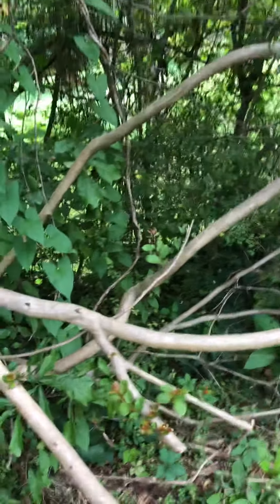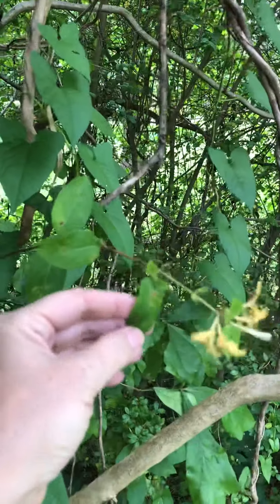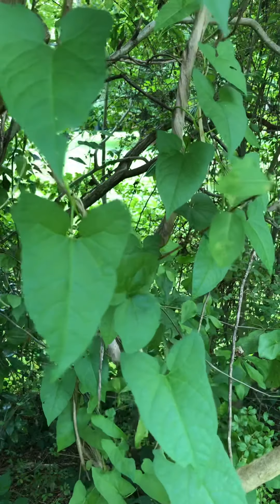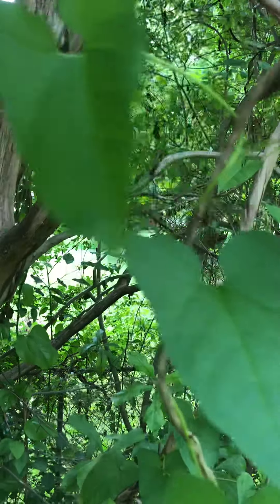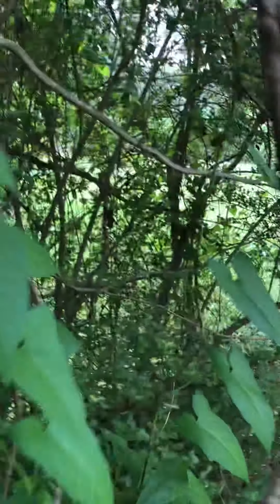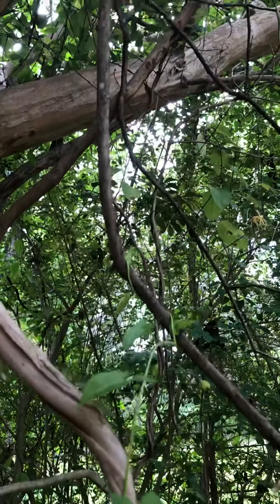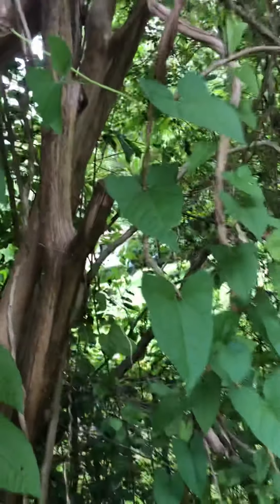Speaking of it, we have honeysuckle with this kind of leaf — not the offender. This is the offender. And it looks so innocent; it's just little bitty thin vines. But no, because eventually it becomes this. And this. And it's absolutely damaging this beautiful tree.